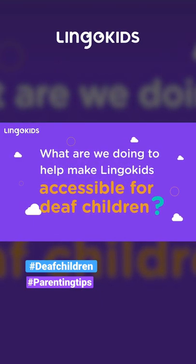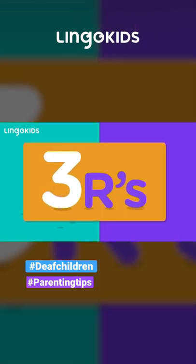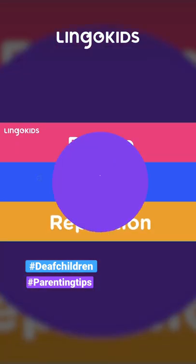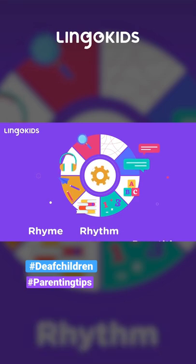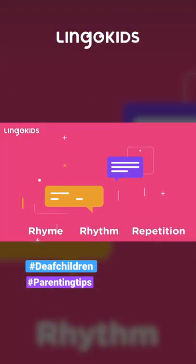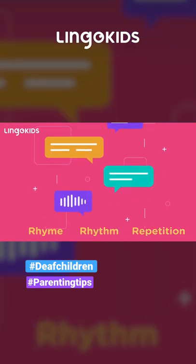What are we doing to help make Lingo Kids accessible for deaf children? Let's take a look. The three R's: Rhyme, Rhythm, and Repetition. Our songs and chants are great ways to practice rhyme, rhythm, and repetition. This helps our little humans recognize speech patterns and intonation, as well as pitch and volume control.